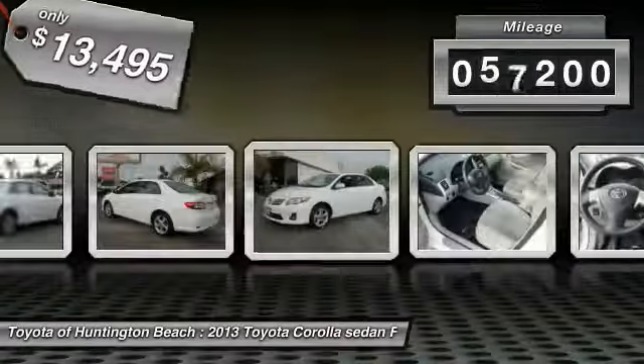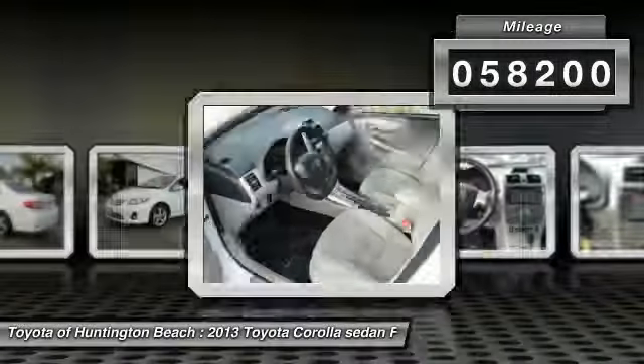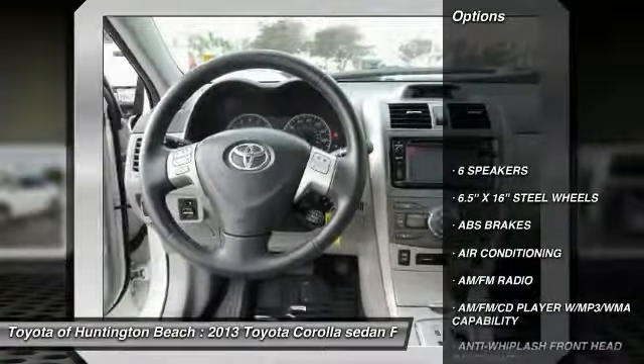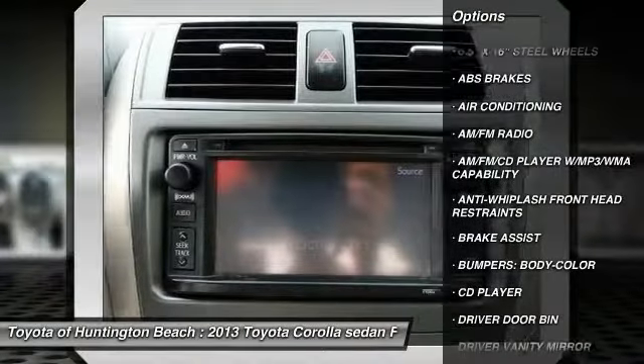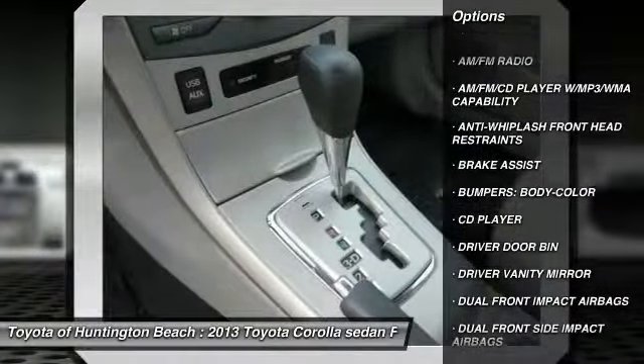This vehicle has less than 60,000 miles. Here are some of this vehicle's great options: traction control, dual airbags, air conditioning, power steering, AM/FM/CD/MP3 radio.